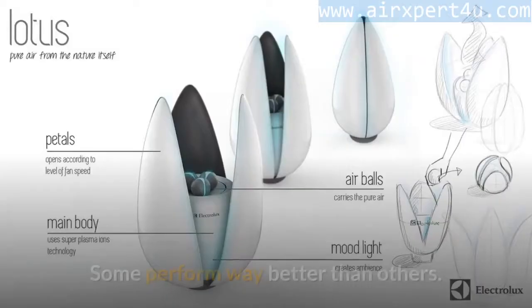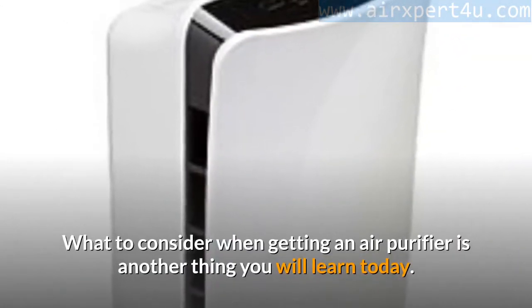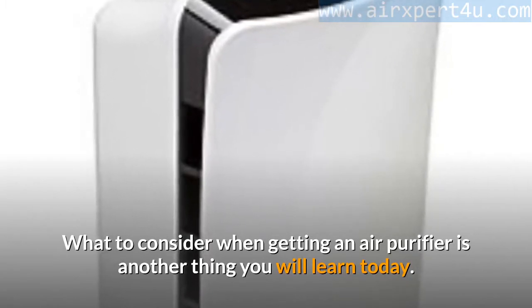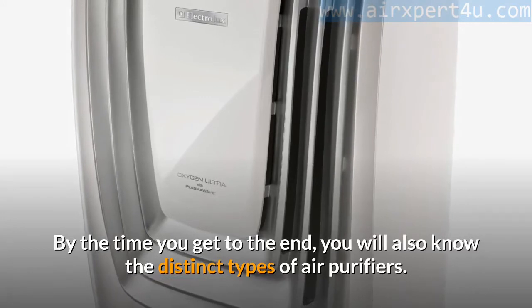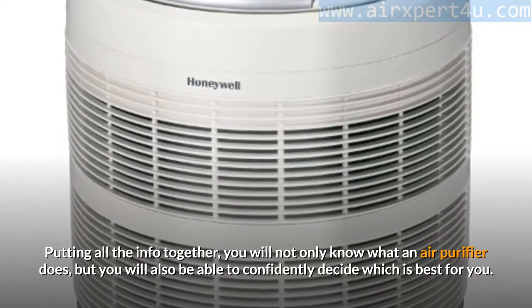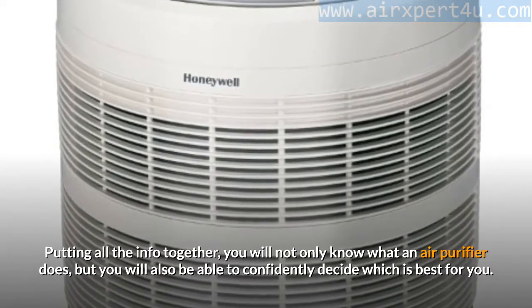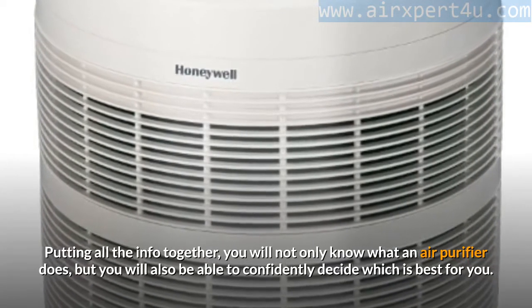Some air purifiers perform way better than others. What to consider when getting an air purifier is another thing you will learn today. By the time you get to the end, you will also know the distinct types of air purifiers — putting all the information together so you can confidently decide which is best for you.